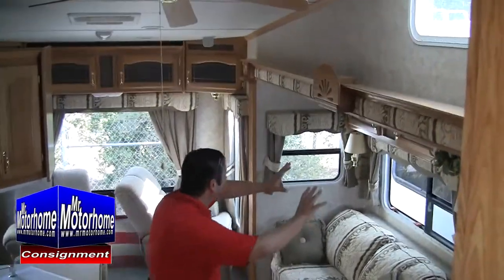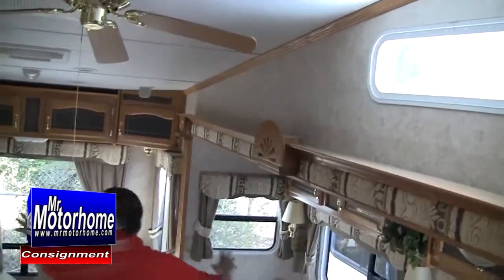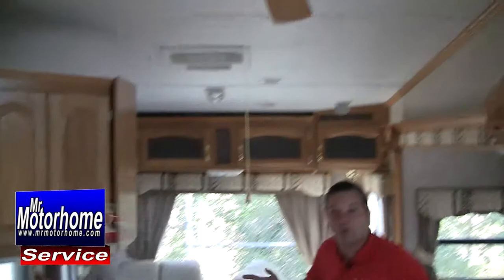I know you want to see the inside. Let me go ahead and start out by showing it to you, and then we'll go around the outside. This is huge, guys — it's massive. Big slide out, rear living, huge kitchen. What more could you ask for?